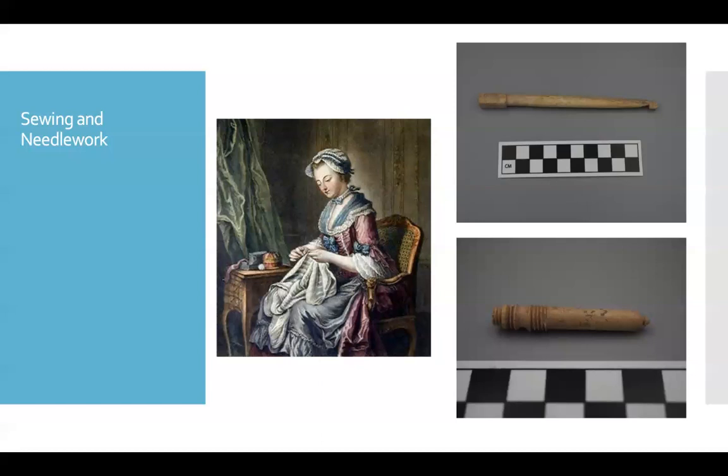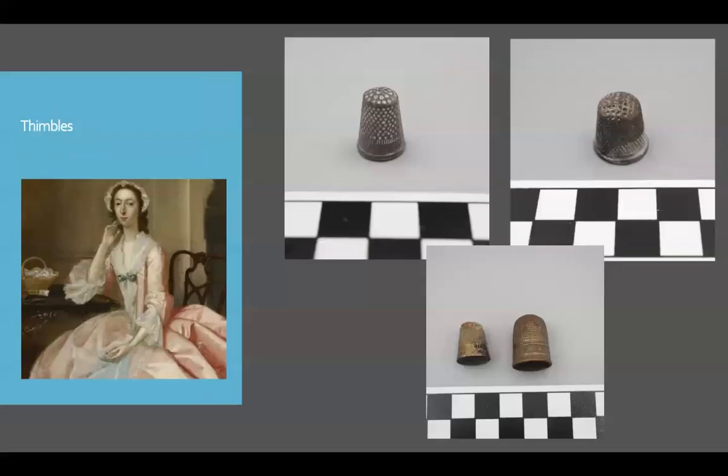This crochet hook was found at Goliad and it likely dates to the latter part of the colonial era, telling us something about some of the pastimes that women were engaged in. In addition to sewing, women were expected to be proficient in needlework — a skill taught to women at a very young age. Sewing and needlework would have required thimbles, and we see these at many sites; they're actually quite common. What's interesting is that men were also engaged in sewing — you had tailors at colonial sites — but you also find smaller or child-sized thimbles like this one shown below, which likely belonged to a young girl. Young girls were expected to learn how to sew from a very young age, so these child-sized thimbles are something we can associate with females.